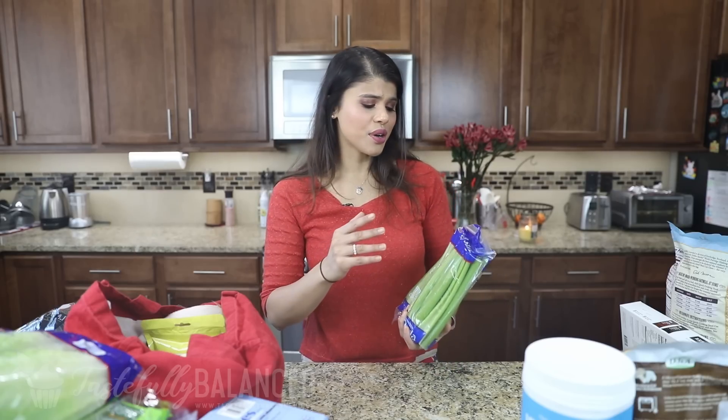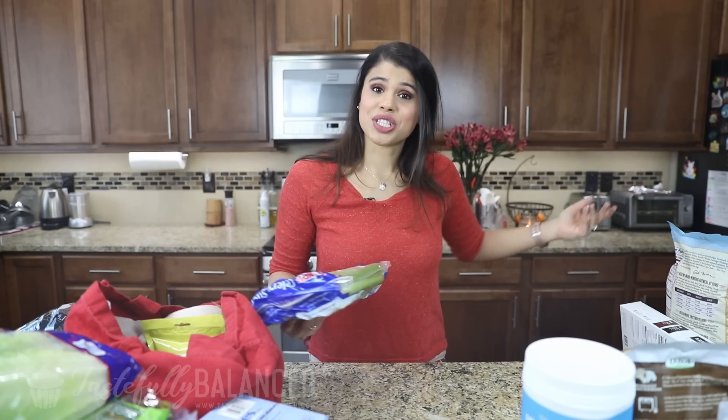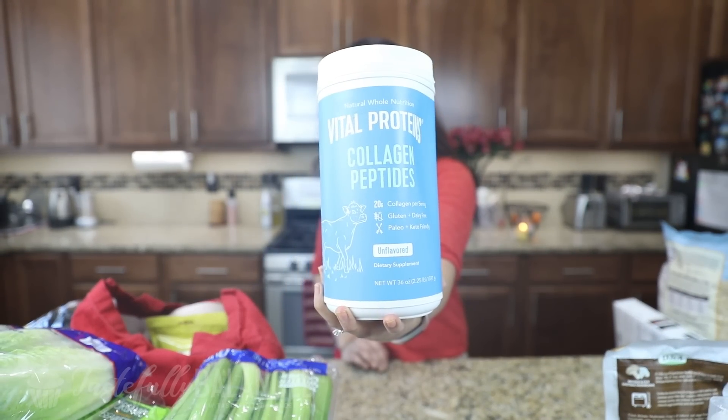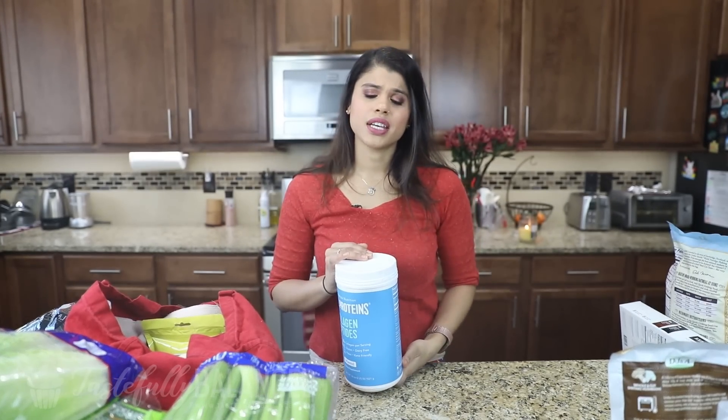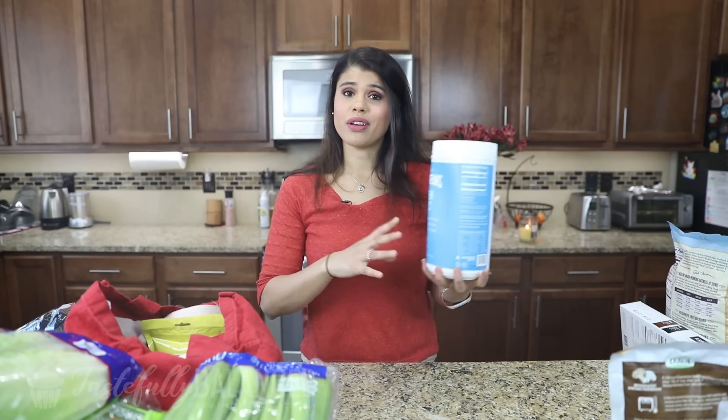I'm a really habit-based person — once I set my mind to do something every day, that's what I'm going to do, so I don't know when I'll stop, maybe never. That's why I got another bag of celery. Next up I have some Vital Proteins collagen peptides. This is kind of my unflavored protein powder that I can add to anything — a smoothie, my coffee, or just a regular drink. It mixes really well and is a great protein source.